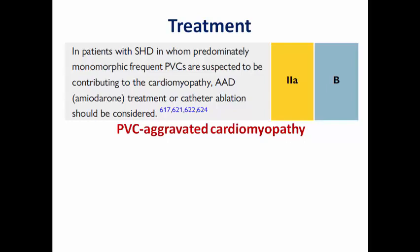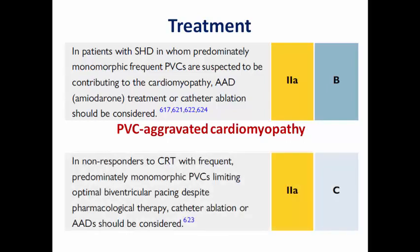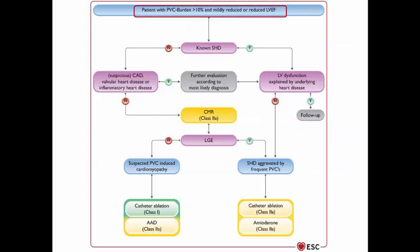In patients with PVC-aggravated cardiomyopathy, amiodarone or catheter ablation should be considered to improve LV function. In patients who are non-responders to CRT with frequent monomorphic PVCs limiting optimal biventricular pacing, catheter ablation or antiarrhythmic drugs should be considered as Class 2a to improve the percentage of biventricular pacing.